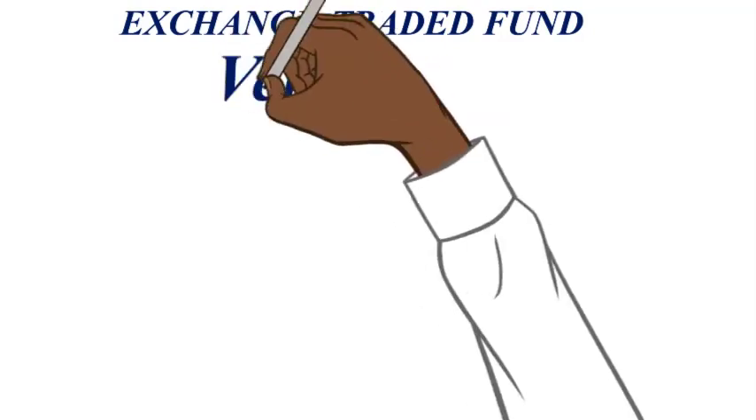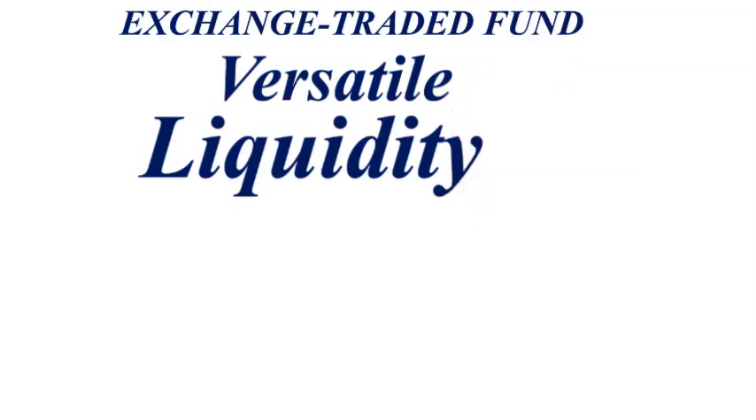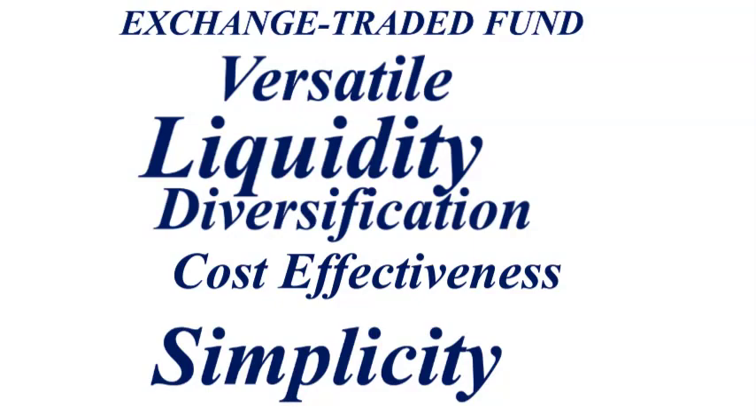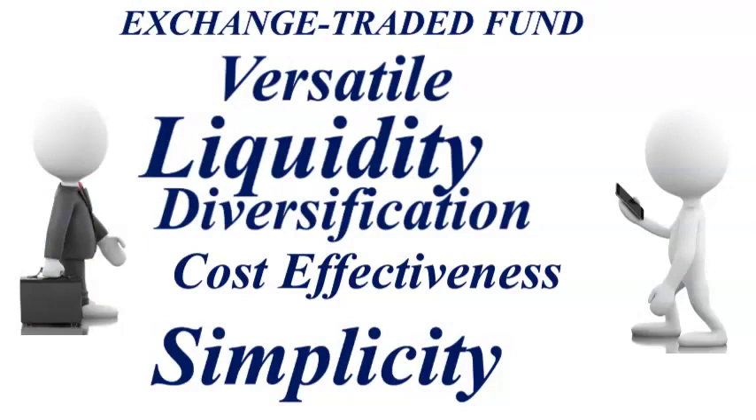Exchange-traded funds, ETFs, are versatile investment tools that offer liquidity, diversification, cost-effectiveness, and simplicity all in one package. Whether you're a novice investor or a seasoned pro, ETFs play a valuable role in your investment portfolio.